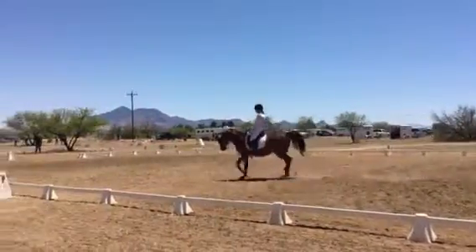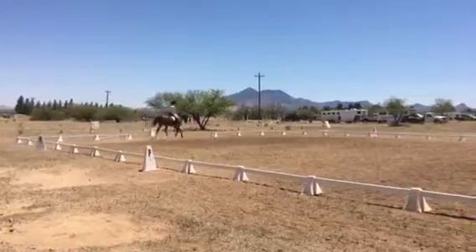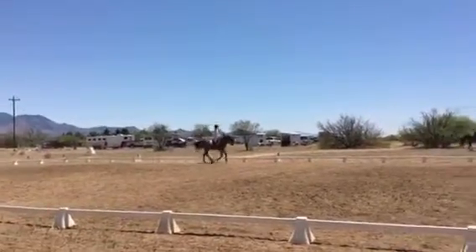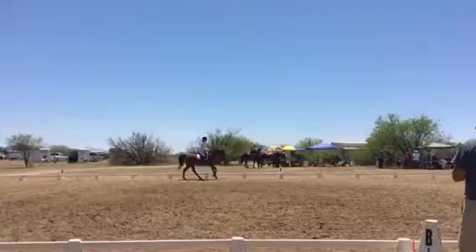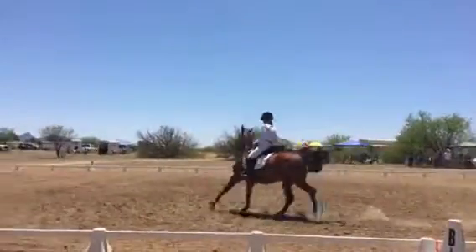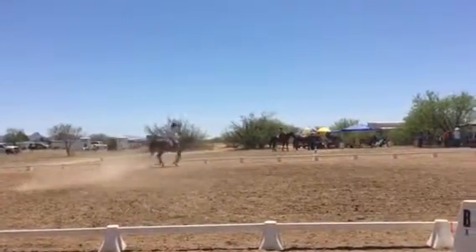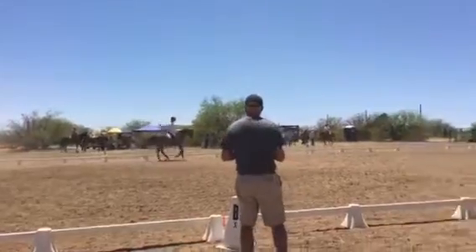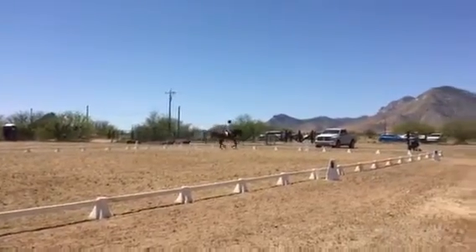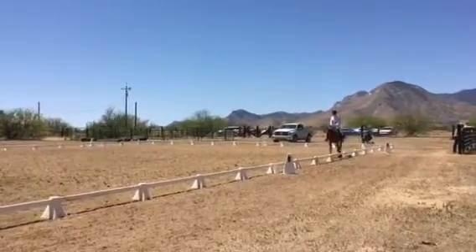There we go, Junior. There we go. Between A and K, working canter right lead. At E, circle right 20 meters. At C, working trot. At B, circle right 20 meters.